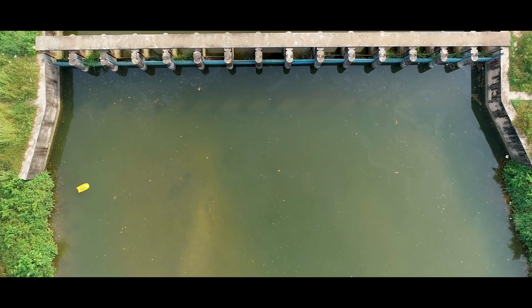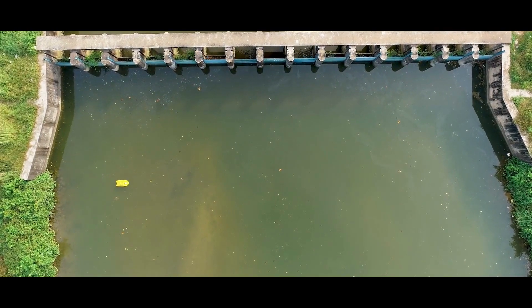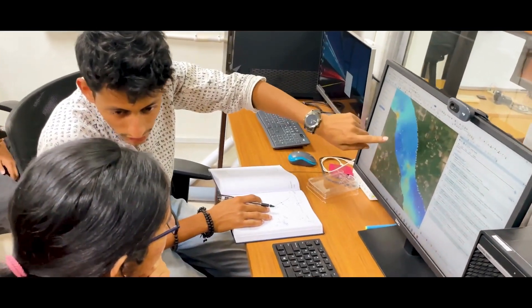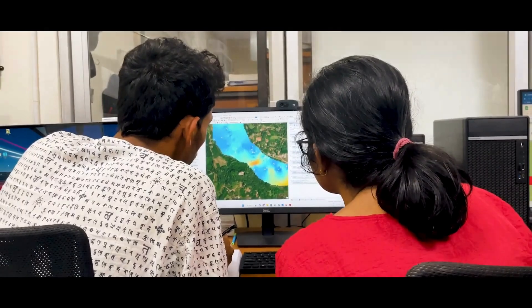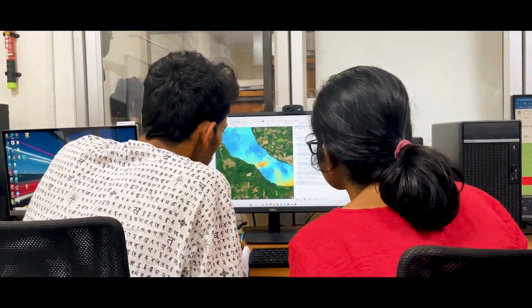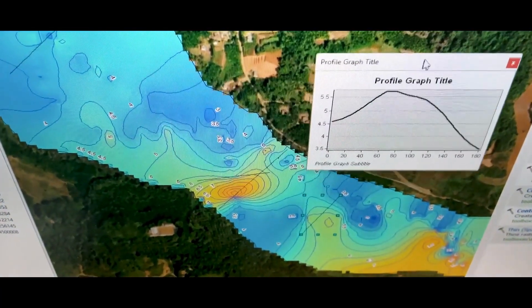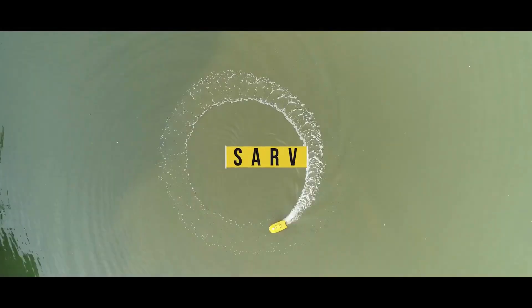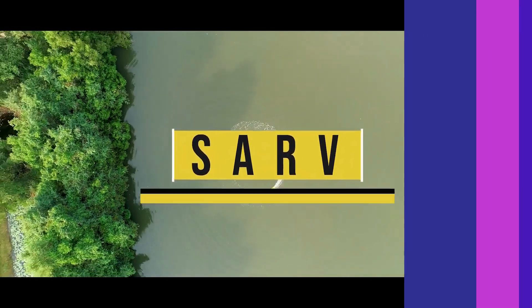With the aid of this device, it is quite simple to estimate the reservoir's water volume, map the lake's bottom, determine the sludge conditions upstream of the dam, and identify offshore bars. Additional sensors, including water quality sensors, can also be installed on the device.